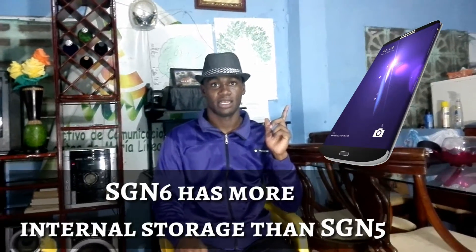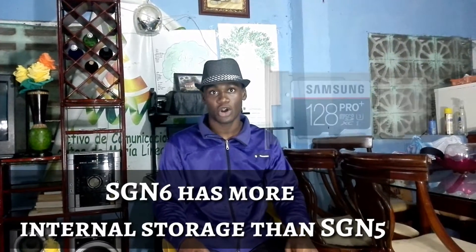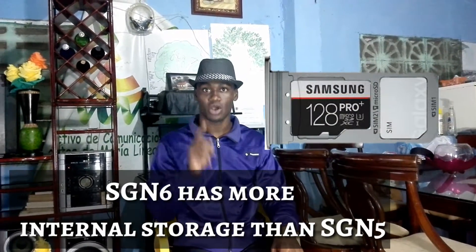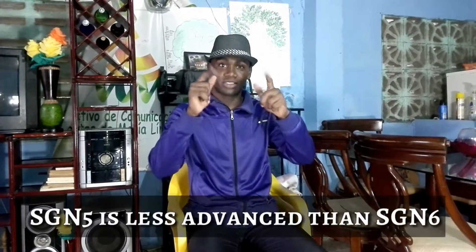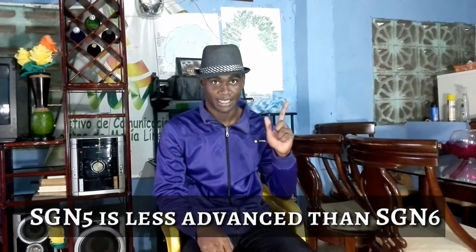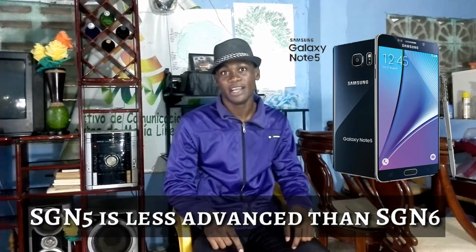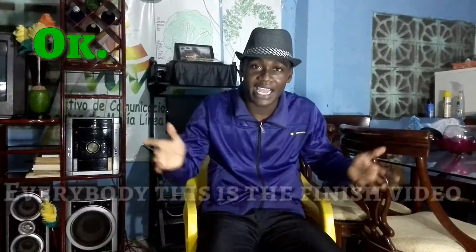Samsung Galaxy Note 6 has more internal storage than Samsung Galaxy Note 5. Samsung Galaxy Note 5 is less than Samsung Galaxy Note 6.